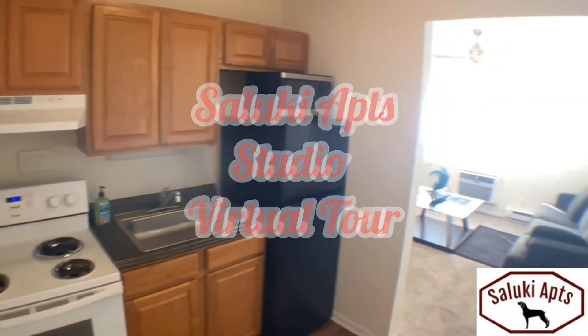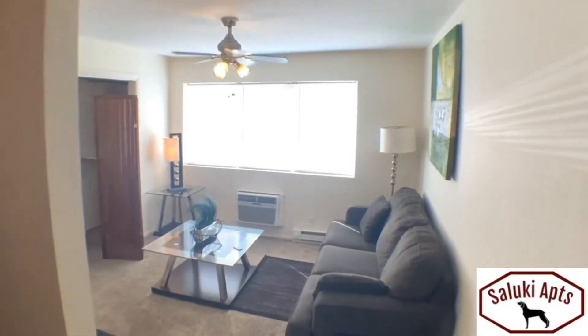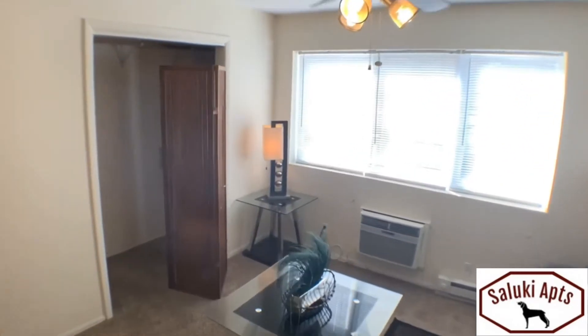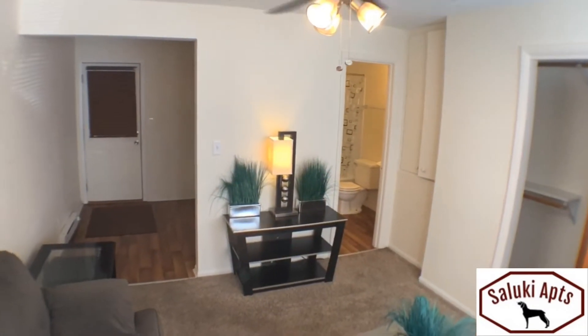Welcome to the virtual tour. Entering through the kitchen, which includes a refrigerator and microwave, you can see the living quarters here at the Saluki Studio Apartments. These apartments include all your basic needs for living off campus, but still near campus to the Southern Illinois University.